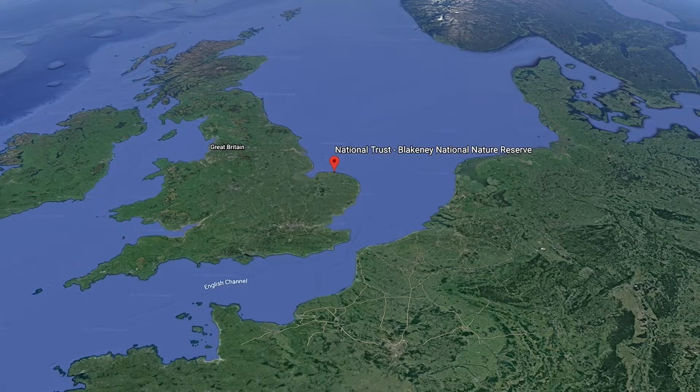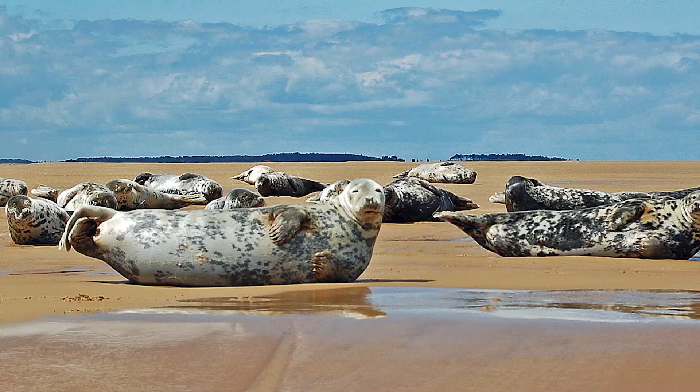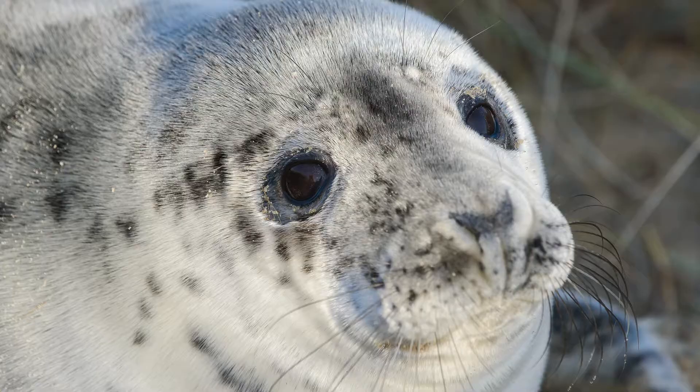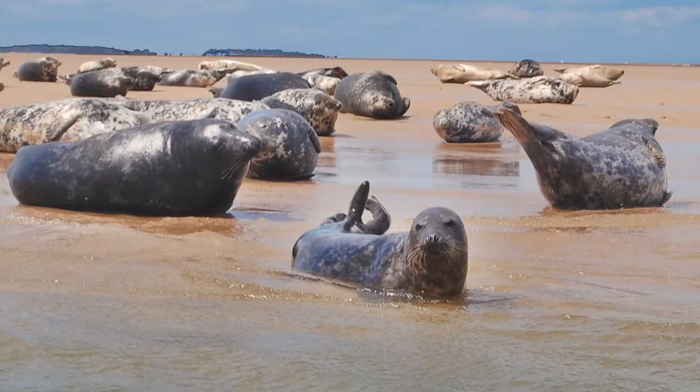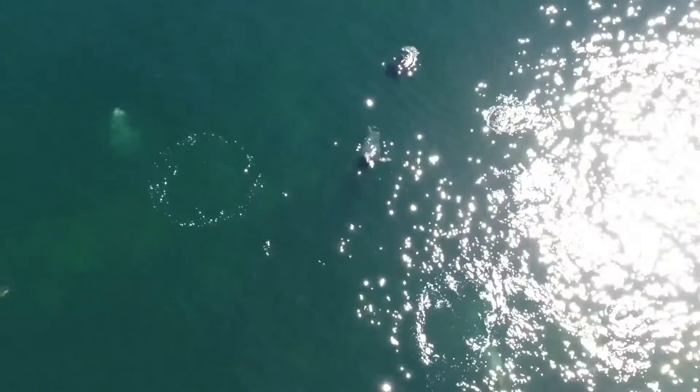The first grey seal pup was spotted at Norfolk's Blakeney National Nature Reserve in 1988 and the site has since flourished to become the biggest colony in England. They've had another strong year and the number of young has increased from 25 in 2001 to 3,399 in 2019. This result is from low levels of disturbance during the first weeks of life.